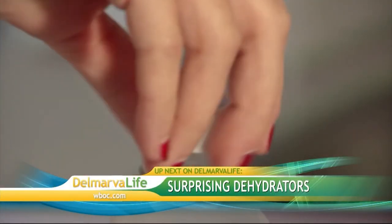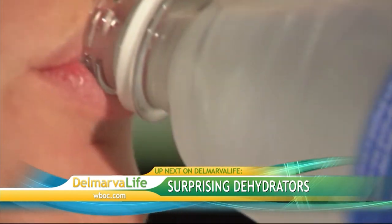Health experts say the first step to a healthy lifestyle is to drink a lot of water. Up next, we'll hear about a few surprising dehydrators and how you can protect your body during the dog days of summer.